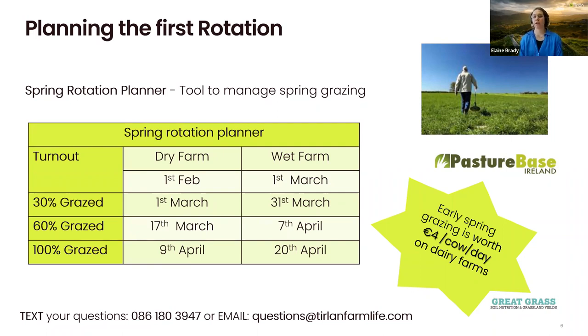The target for a dry farm is to have 30% grazed within the first week of March, then 60% grazed around Paddy's Day, and then 100% grazed within the first week of April. When it comes to a wet farm, this will depend on your weather conditions and soil type — the first graze is usually about two weeks after your dry farms.